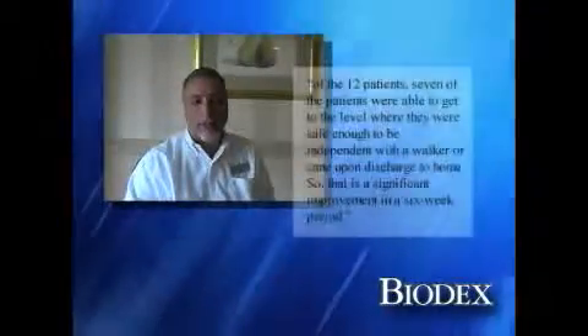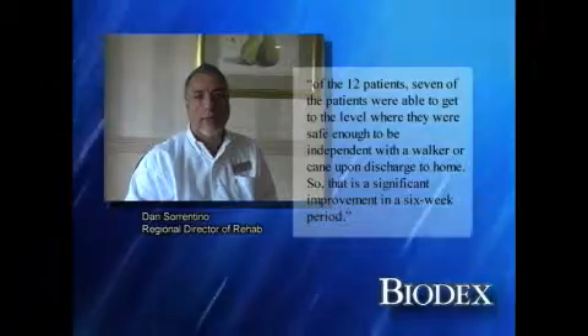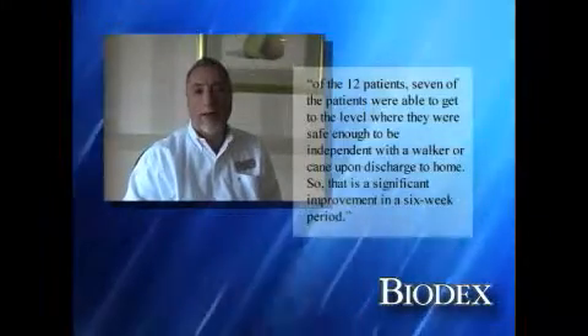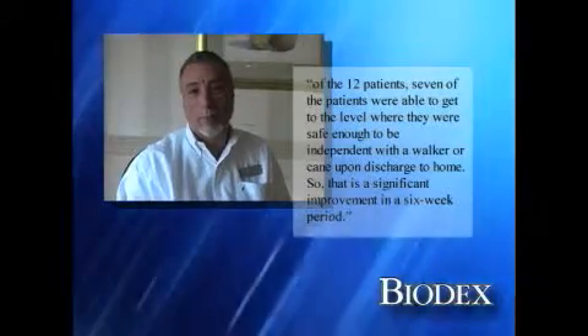Of the 12 patients, 7 were able to get to the level where they were safe enough to be independent with a walker or cane in order to return home. That's a significant improvement in a six-week period.